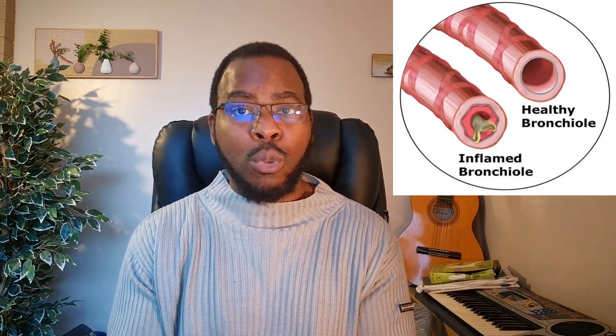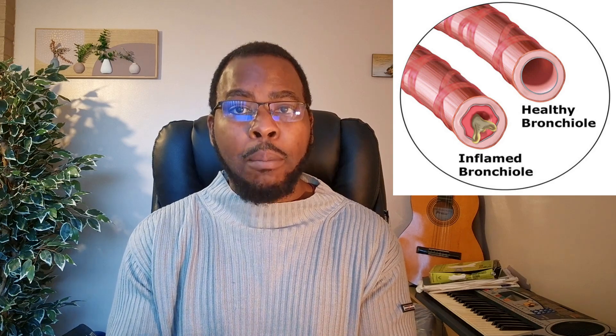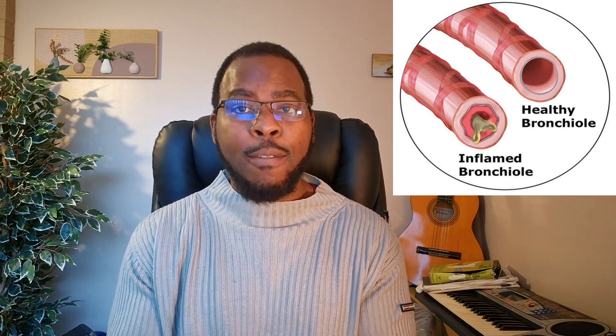Bronchioles are tiny airways or branches that lead to the lungs, and these tiny airways become swollen as a result of these droplets. Hence the name bronchiolitis, which means inflammation of the bronchioles. This can lead to a reduced amount of oxygen in the lungs and can make breathing difficult for babies.